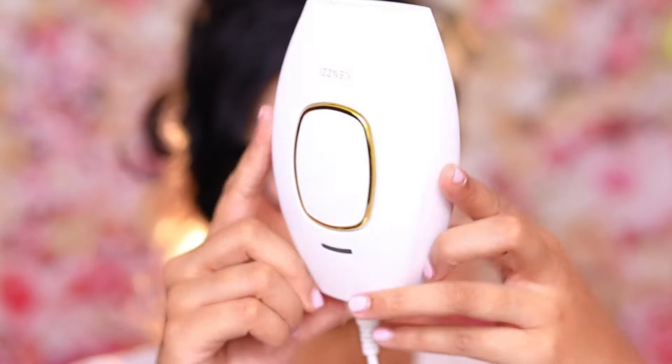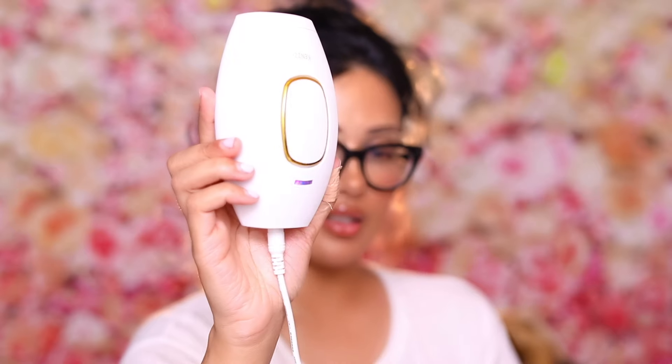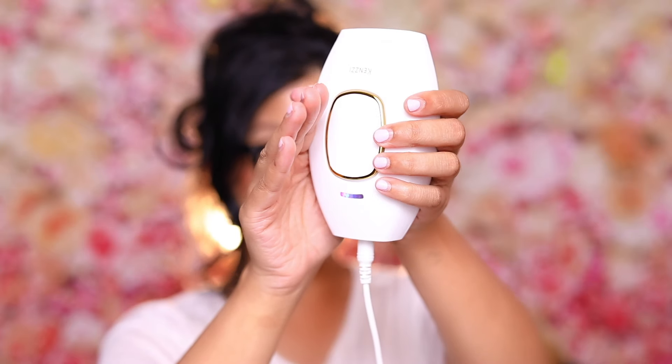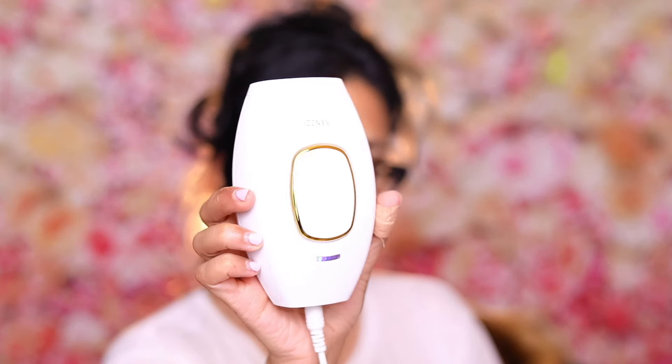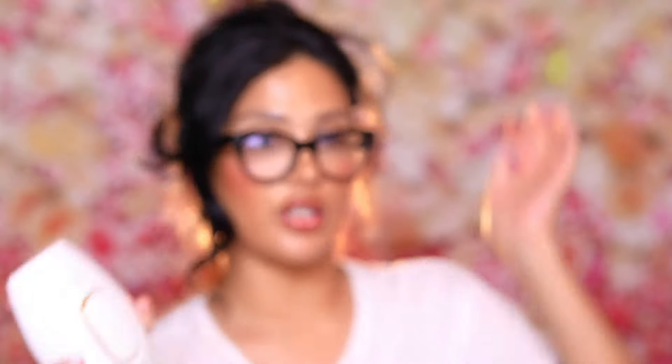This is what the device looks like. There's the power intensity button on the back — press it to power it on. A solid pink light means it's not pressed up to skin, and then there are blue dots going up to five intensity levels. I'm going to start on level one since this is my first time using it. I really want to make sure I don't hurt myself, especially since I do have brown skin, so I want to be especially cautious. If it doesn't feel like much, I will intensify it. When it's pressed against skin, the light flashes — that's what we want.